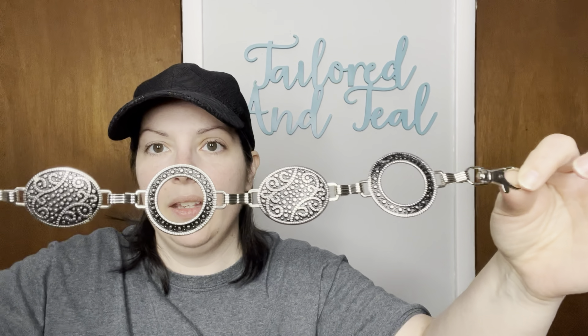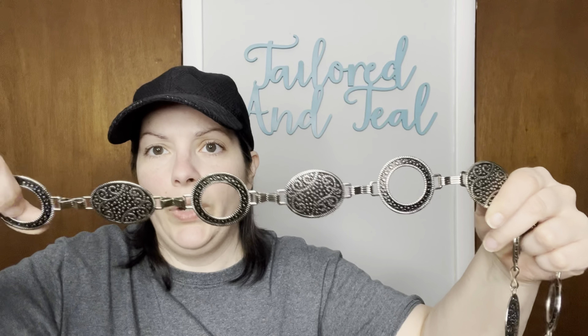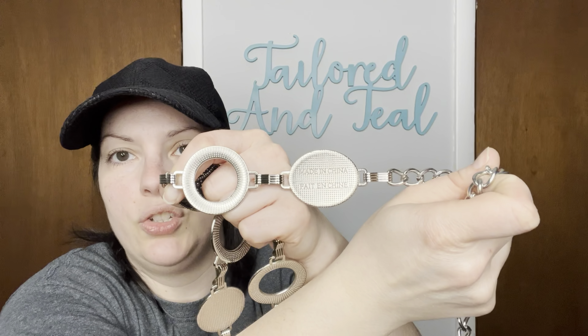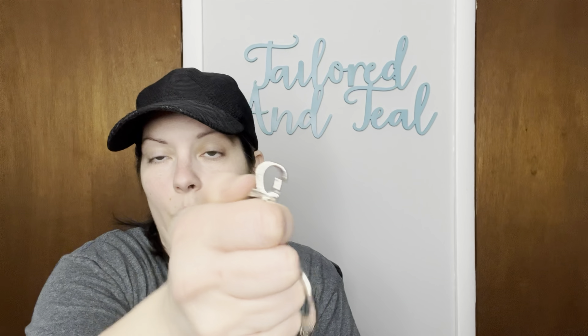This one's kind of interesting — it has all of these embossed, textured rings. It does say something on it, but it just says made in China. This seems to be in good condition, and then it has a very large lobster or lanyard clip closure.